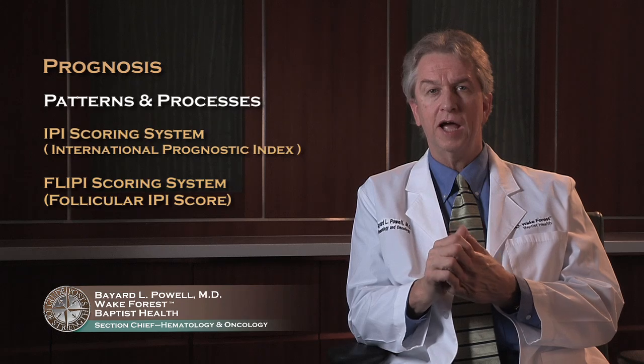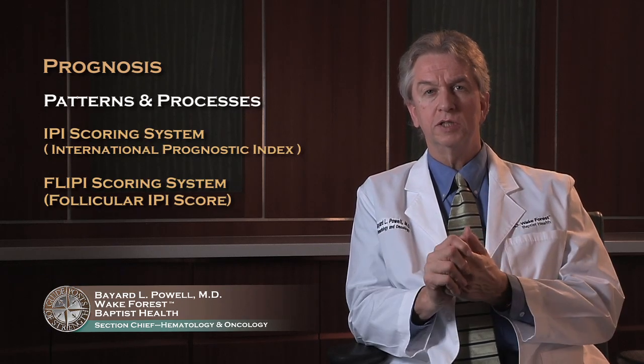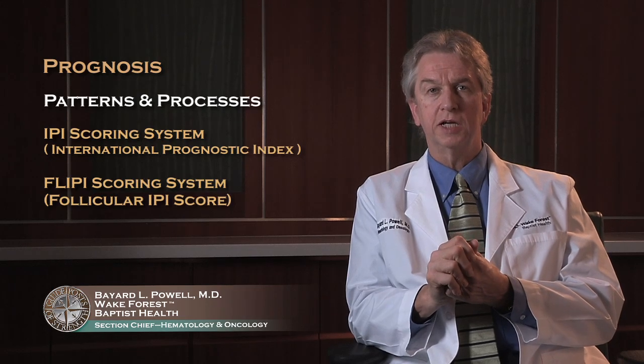Your prognosis, or long-term outlook, is driven by a number of factors that your doctor will talk to you about. You might want to ask them about what prognostic factors you have. These include some chemical tests, as well as your age and your performance status — how active and functional you are. There are scoring systems: one is called the IPI scoring system, and another for follicular lymphoma is the FLIPI, or the Follicular IPI score, that help predict prognosis for patients. Your doctor might be able to give you some insight once you have all your initial test results.